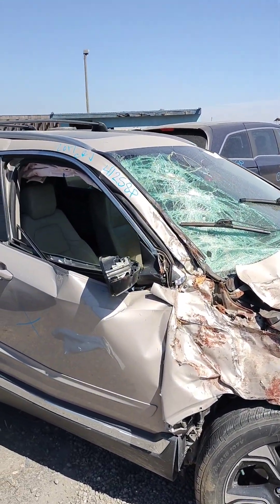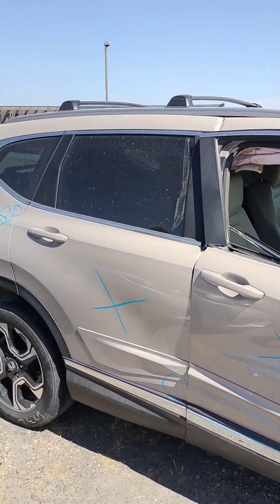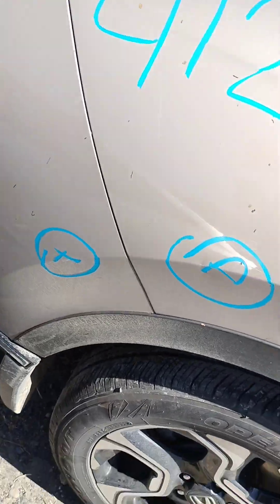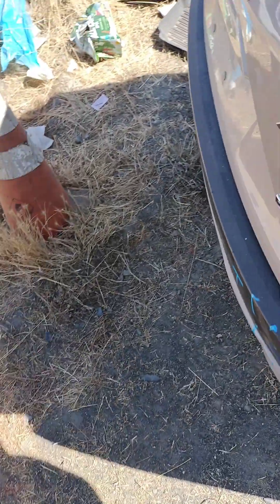Fender is no good, passenger door is no good, the back door is no good. The quarter panel has got a parking lot dent, a little scratch right there on the rear bumper.